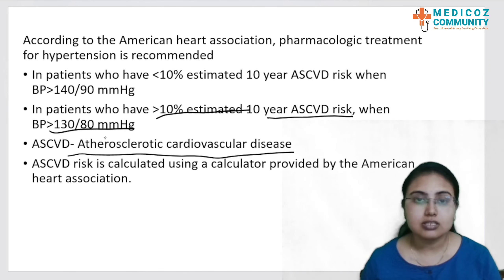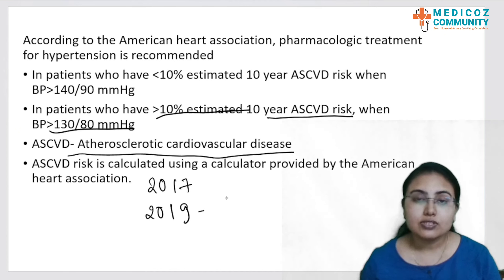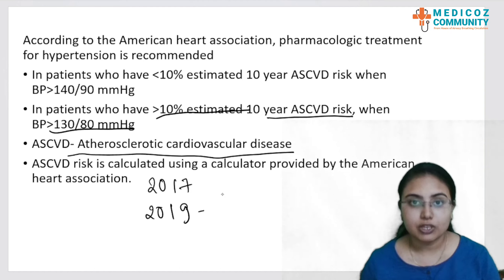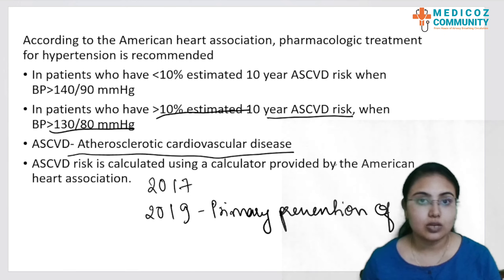Using these factors, the risk is calculated, and based on whether it is less than 10% or more than 10%, treatment is started. The AHA released guidelines regarding the pharmacotherapy of hypertension in 2017. In 2019, they also released lifestyle modification guidelines for hypertensive patients in primary prevention of cardiovascular diseases, under which they recommended the lifestyle modifications we are going to discuss.